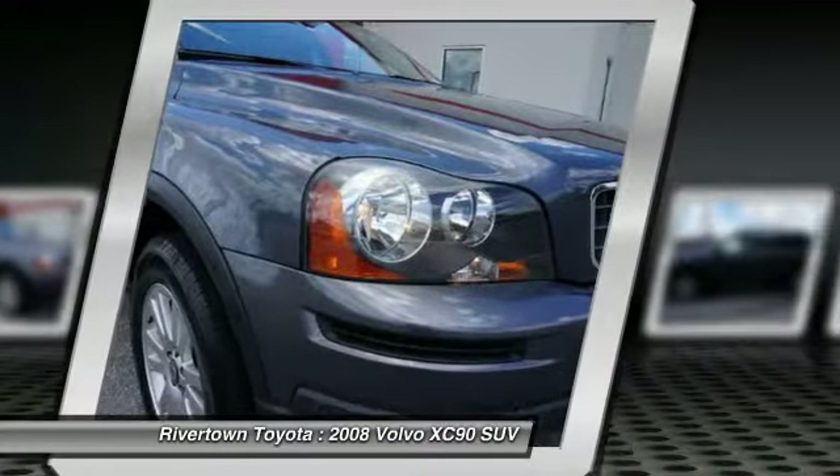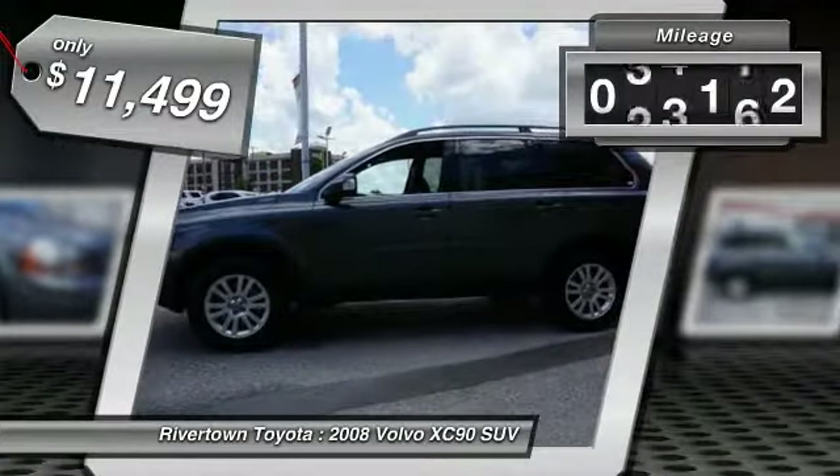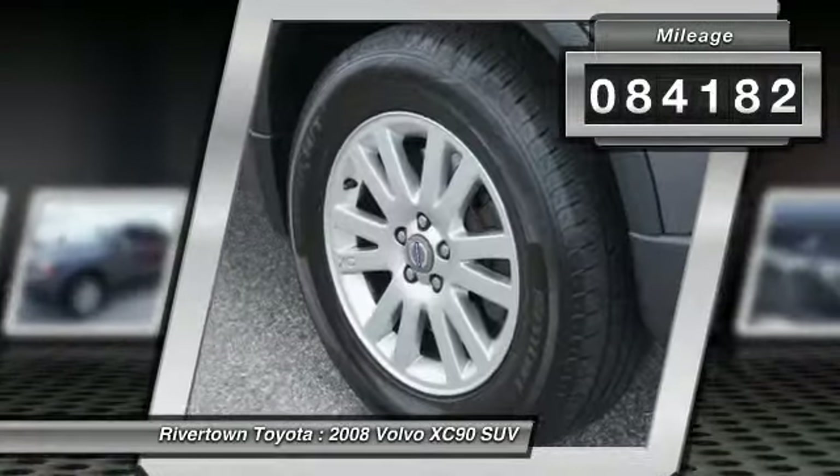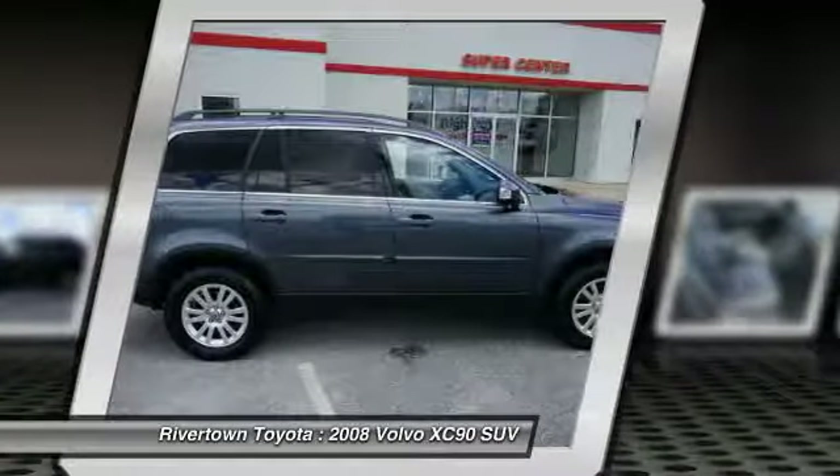And is priced below $15,000. This vehicle has less than 85,000 miles. This beauty is sure to make you the talk of the neighborhood. So call or drop in for a test drive today.